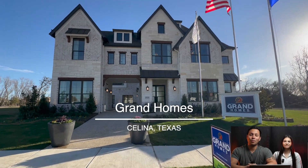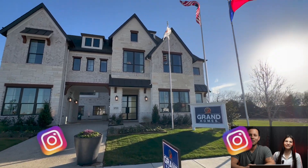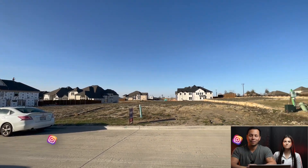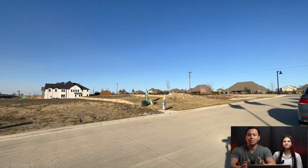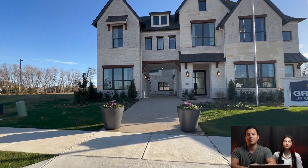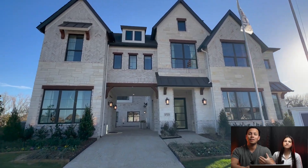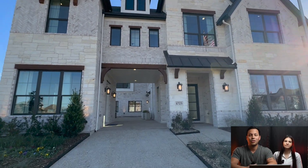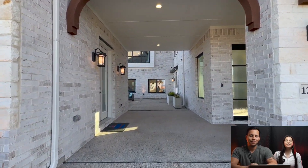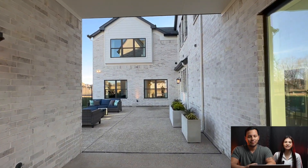Welcome back to another home tour here in Dallas-Fort Worth. I'm Zach Searsway, and I'm Laura Cratchitsch, and we are your Dallas-Fort Worth Realtors. If you are new to the channel, we do home tours of all the hottest communities and new builders all over the Metroplex, and we do not hold any information back so you guys get the most value out of this video. Today we're hanging out with Grand Homes in Buffalo Ridge in Celina, Texas.